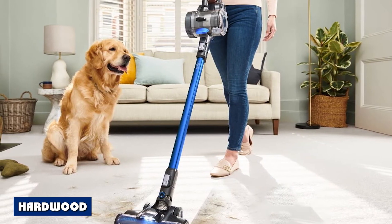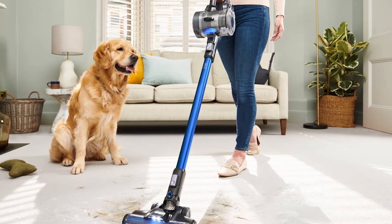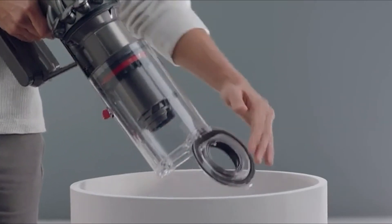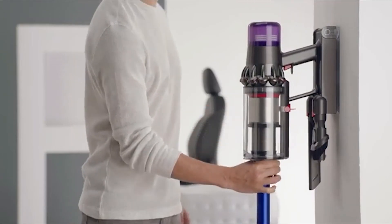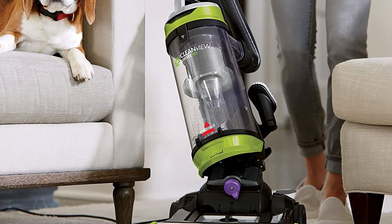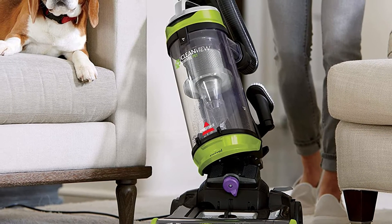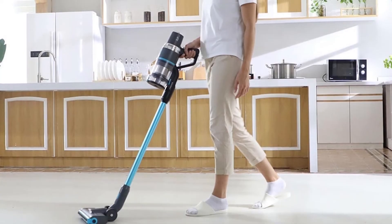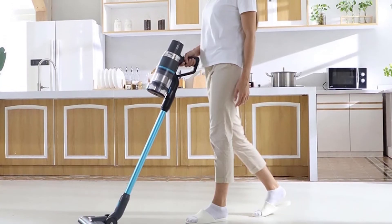Hardwood flooring is a staple for vacuum cleaners. Cordless vacuums have been performing satisfactorily on them for many years. However, since they are lighter, easier to handle, and some have softer heads designed specifically for picking up debris and dirt, stick vacuums are preferable for hardwood flooring — especially as hardwood floors do not require as much suction power to clean compared to carpets.